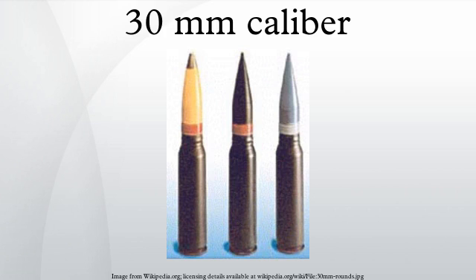30mm ammunition is typically not used against personnel, but rather is an anti-materiel or armor-piercing round. Rounds of this size can be effective against armored vehicles as well as fortified bunkers.